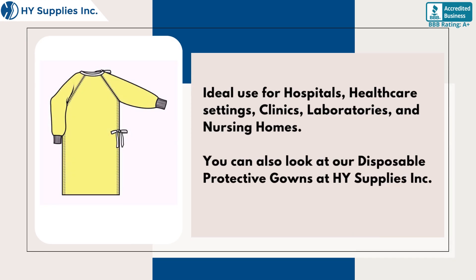Ideal for use in hospitals, healthcare settings, clinics, laboratories, and nursing homes.